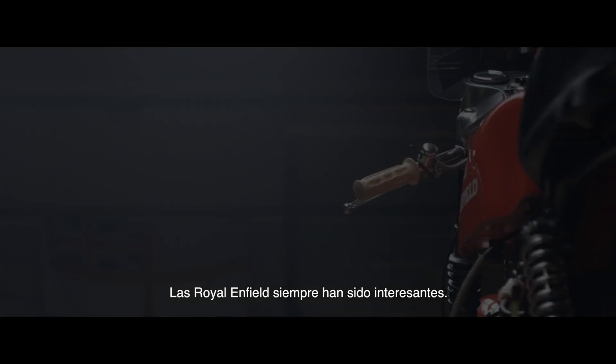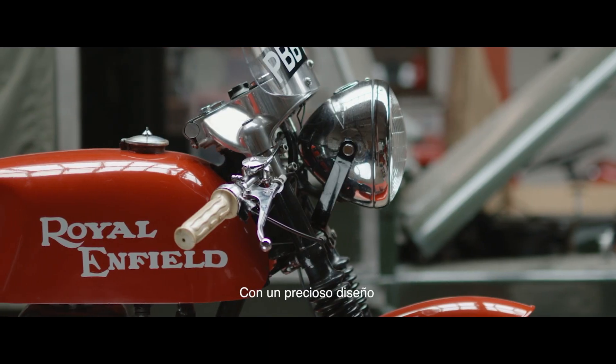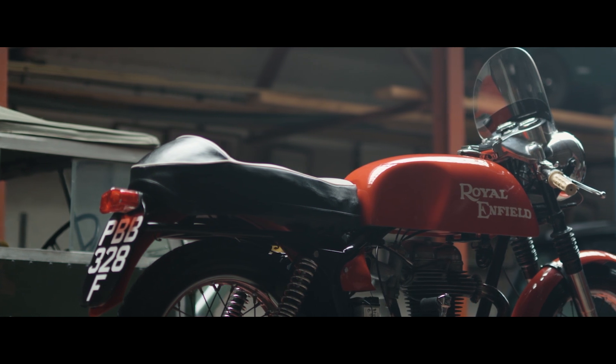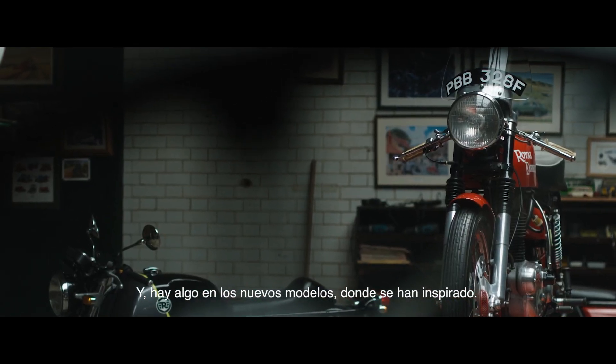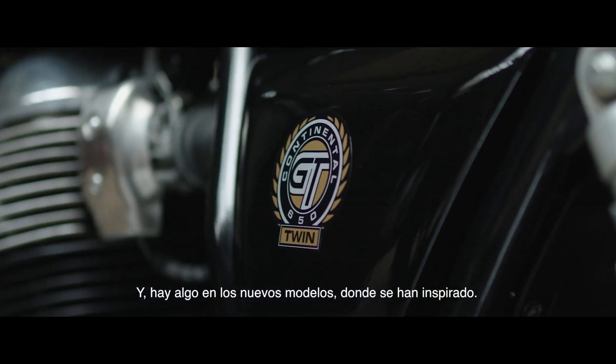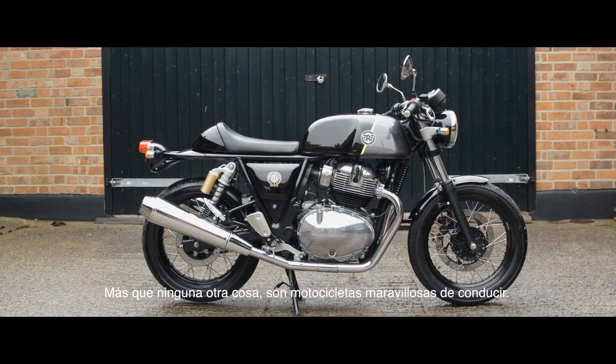Rolling fields were always interesting. They were really well engineered, beautifully styled, simple, fun motorcycling. And there's just something about the new ones where inspiration has been taken. More than anything though, they're just wonderful motorcycles to ride.